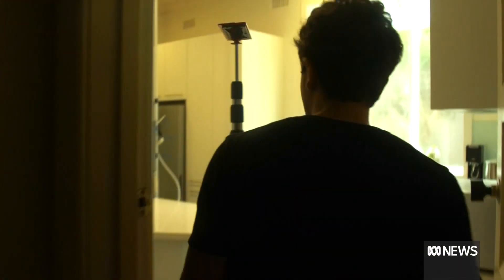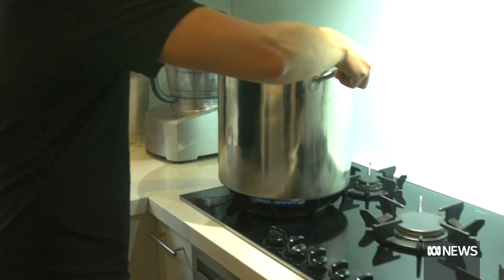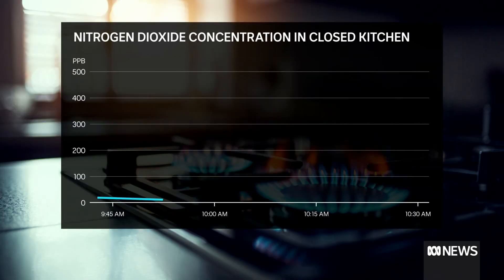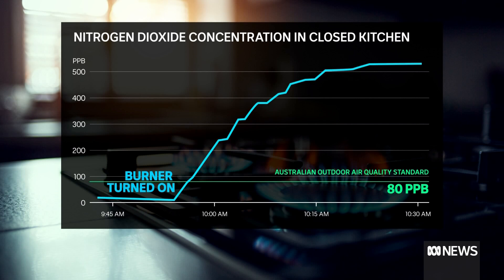The first experiment tests nitrogen dioxide, a respiratory irritant linked to asthma. All ventilation to the kitchen is closed. Before the test, nitrogen dioxide levels start low. After about 30 minutes of the burner burning, that level peaks above 500 parts per billion — more than five times the maximum recommended air quality for outdoors in Australia.